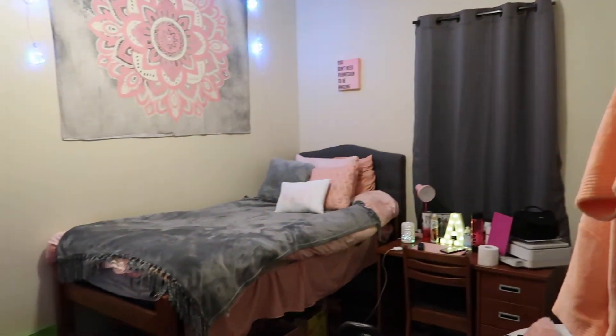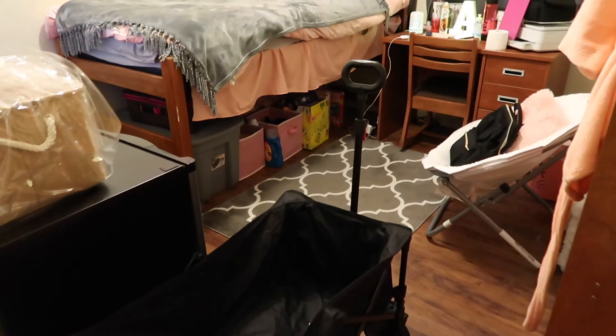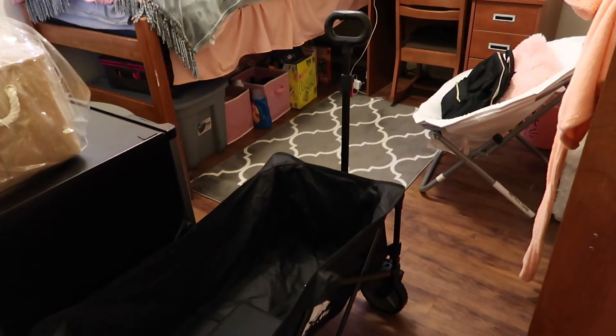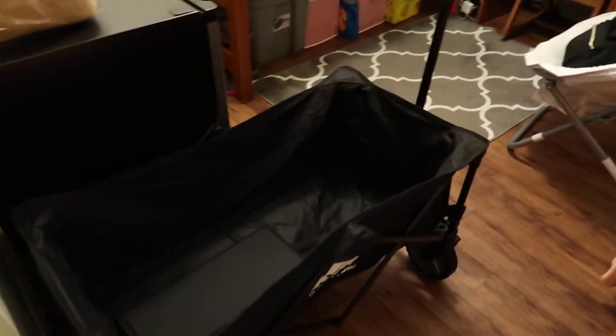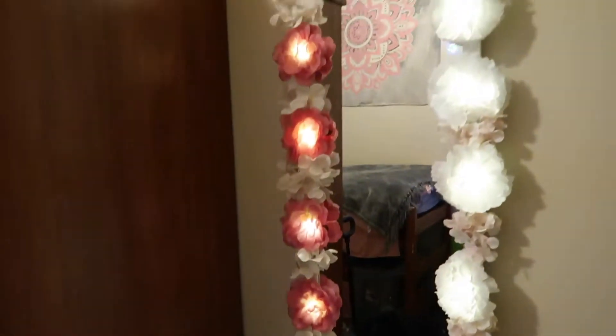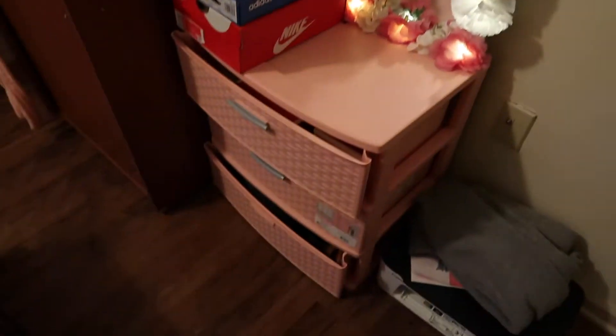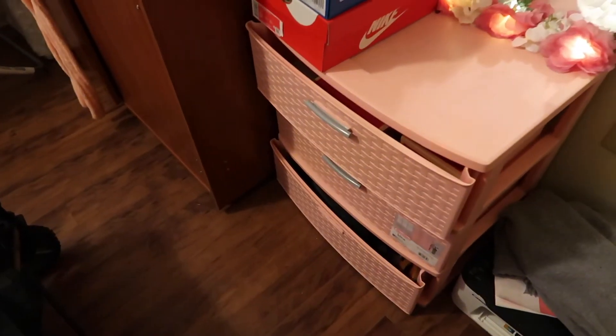Okay, so this is just an overview of my room. So if you walk in, you're gonna have this big cart right here — I don't know where else to put it, but this is where I used to carry my groceries and everything from the parking garage up to my room. And when you walk in to your right, you're gonna have my dressers here.